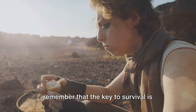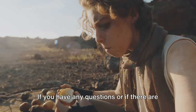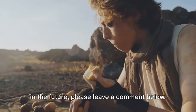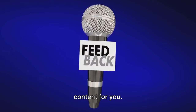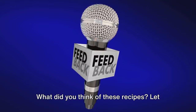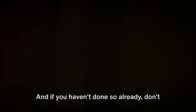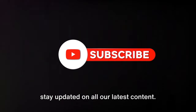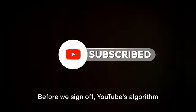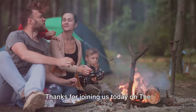As we come to the end of this discussion, remember that the key to survival is preparation, resourcefulness, and practice. If you have any questions or topics you'd like us to cover in the future, please leave a comment below — we love hearing from our community. If you found this video helpful, be sure to like it and share it with your fellow survival enthusiasts, and don't forget to hit the subscribe button to stay updated on all our latest content. YouTube's algorithm has picked out another video for you based on your viewing history — you can find it in the top left-hand corner of your screen. Thanks for joining us today on the Prepper Almanac.